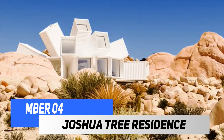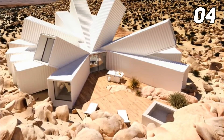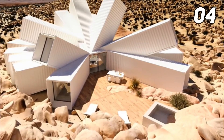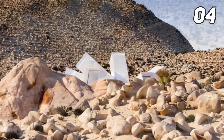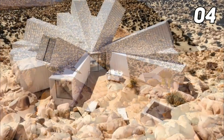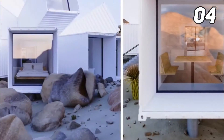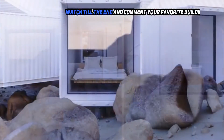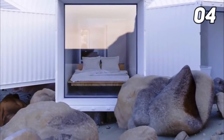Number four: Joshua Tree Residence. London-based designer and photographer James Whitaker delivered a unique creation by building a starburst-shaped house. The house is entirely white and is built using shipping containers, combined in the most unusual way. The house is situated in the middle of the California desert.